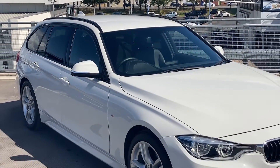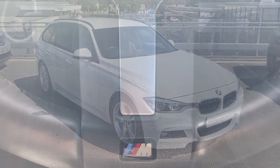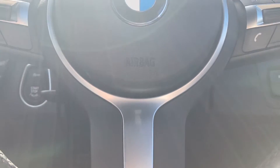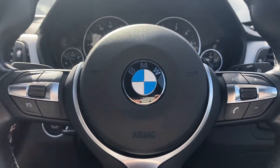For the perfect blend of luxury and practicality you should really look no further than this 3 Series Tourer. For more information on this or any more from our sensational range, please call in and see us on Kingstown Industrial Estate or give us a call on 01228 542222.